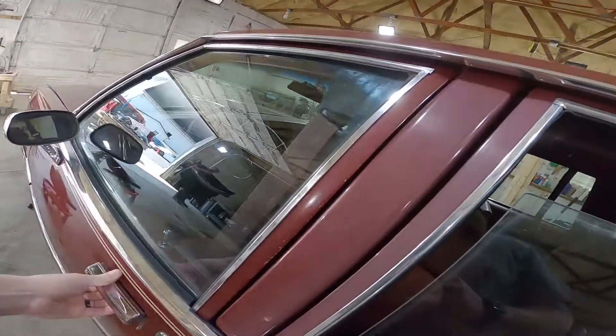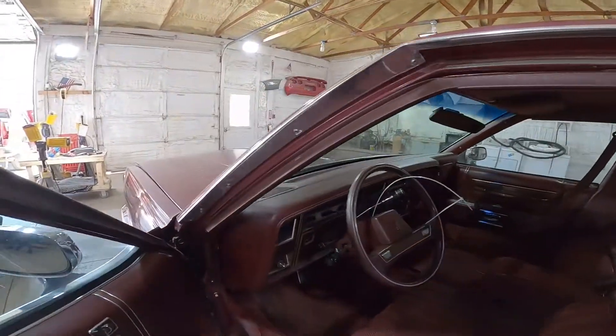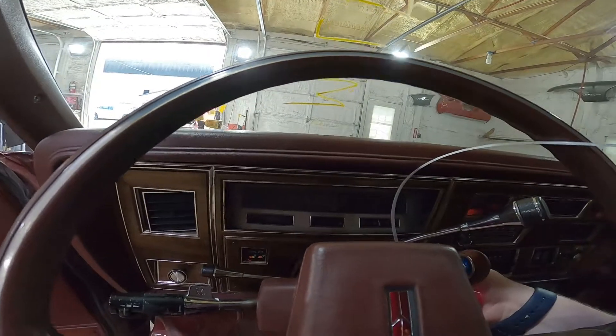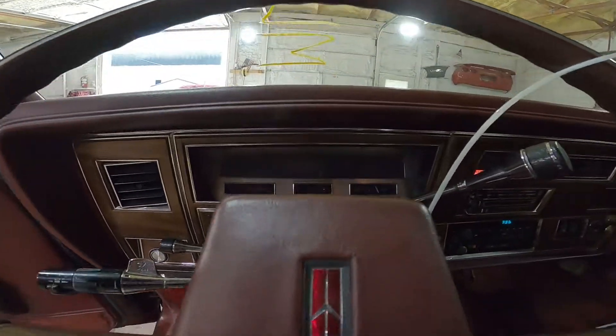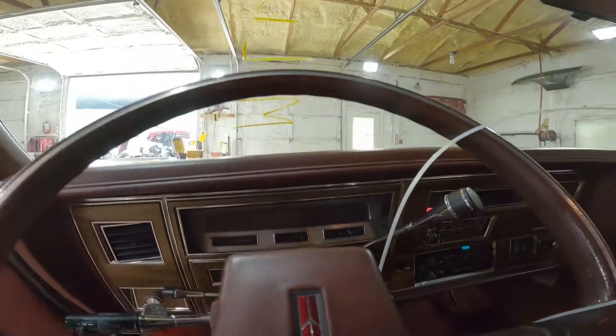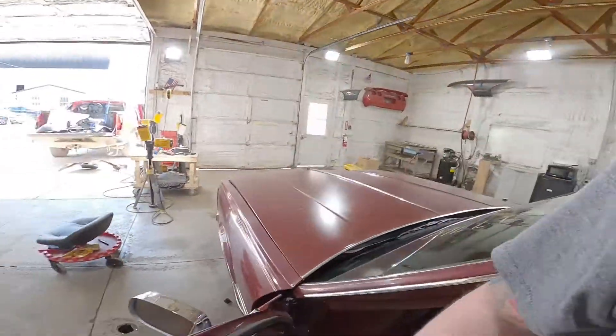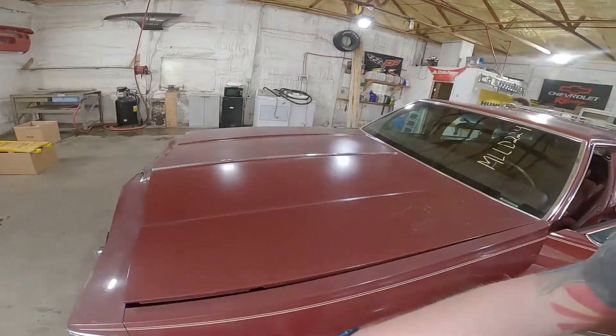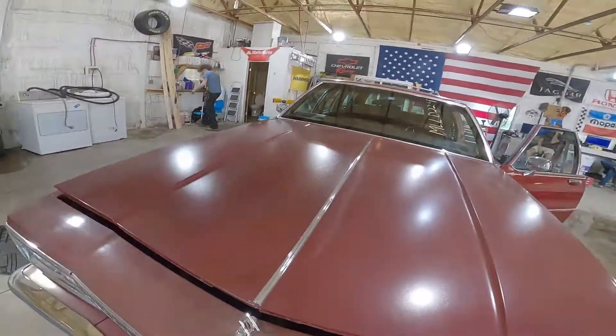Let's step inside here and listen to the 307 V8 scream. Fires right up — 104,000 miles. Nice and smooth. Purring like a smitten kitten on a Saturday afternoon.